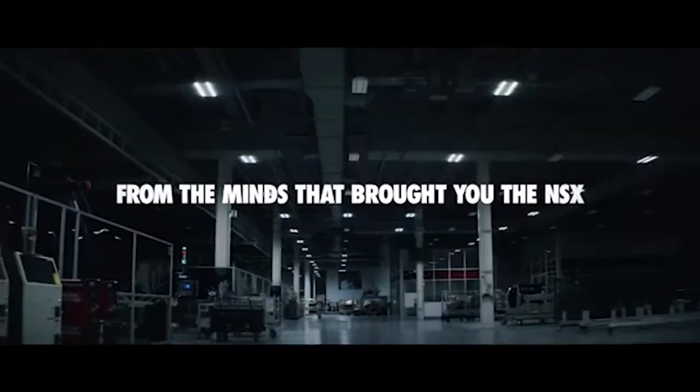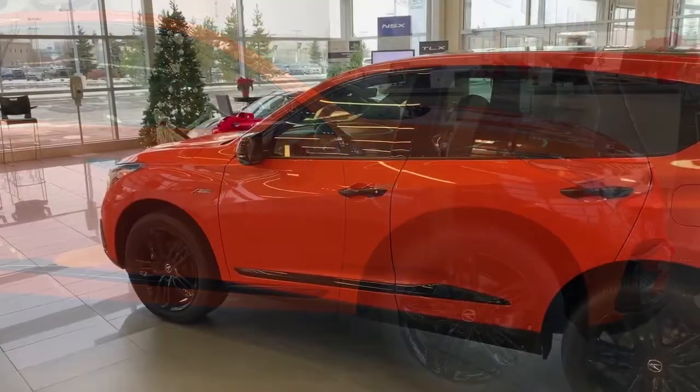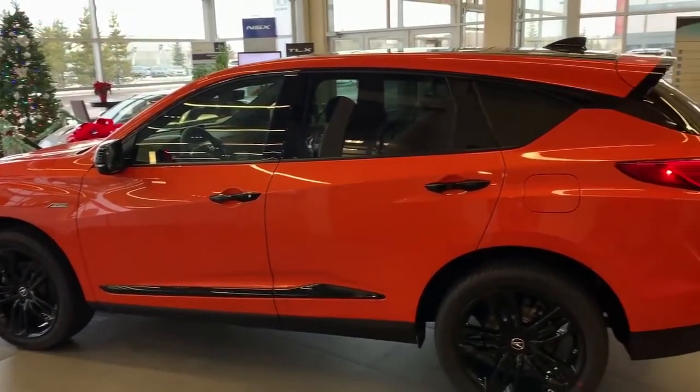The thermal orange pearl color paint job was applied by robots at Acura's Performance Manufacturing Center in Ohio. Acura made 360 of these in total and are releasing only 30 in all of Canada. One is available at Westside Acura.